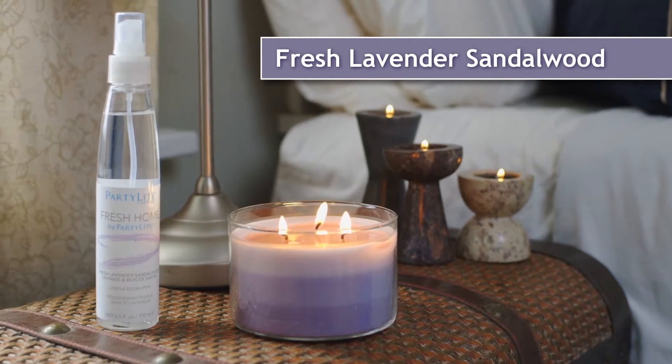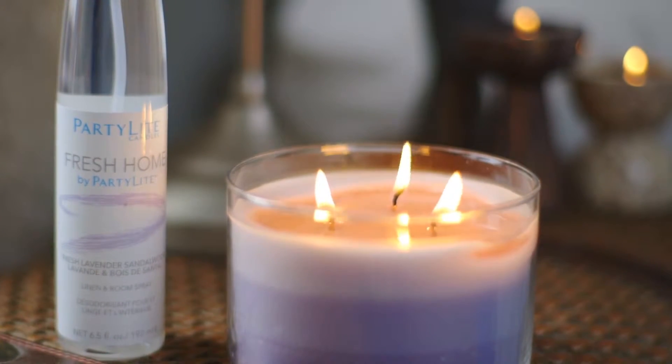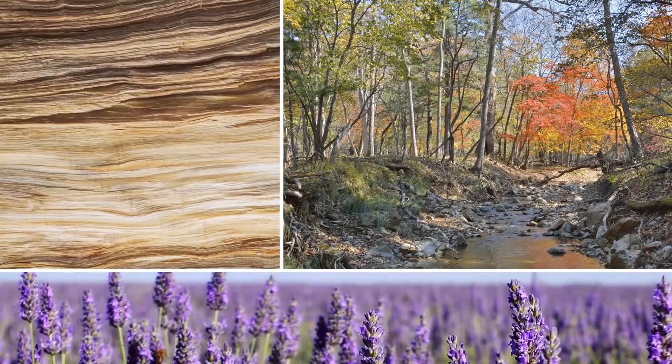Fresh Lavender Sandalwood is perfect for the bedroom. The fragrance is calming and naturally induces sleep. It's a soothing woodsy blend, highlighted by natural lavender, and sandalwood restores the air.